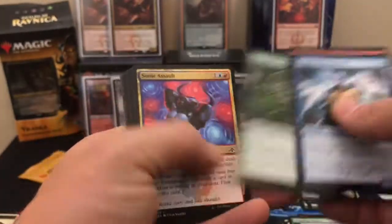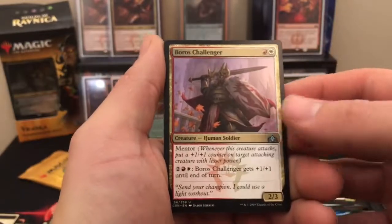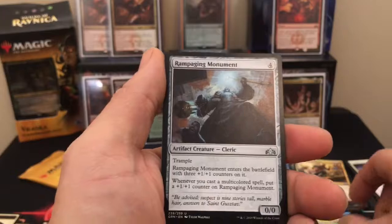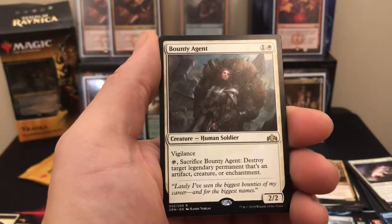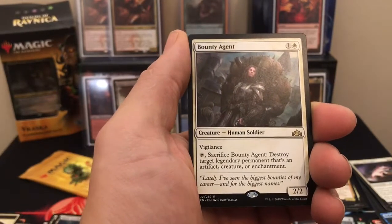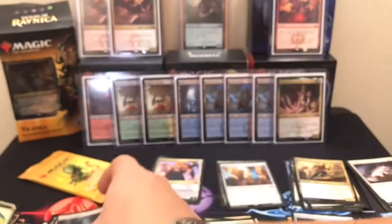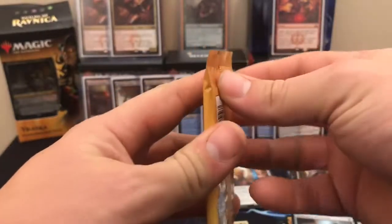Pack six — Vettalkin Mesmerist. Maybe we can get a mythic out of these, maybe a planeswalker even. Moro's Challenger. Swathcutter Giant. Rampaging Monument. And our rare is a Bounty Agent — one and a white, it's a 2/2 with vigilance. Tap and sacrifice it: destroy target legendary permanent that's an artifact, creature, or enchantment. Not doing too well on these — I mean Ionize and Pelt Collector aren't too bad, but other than that, kind of rough.